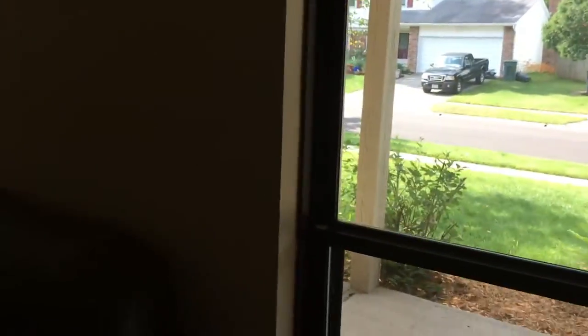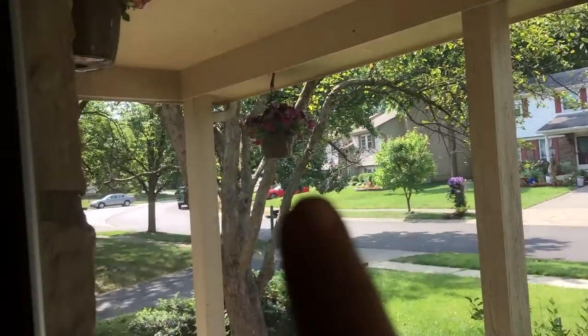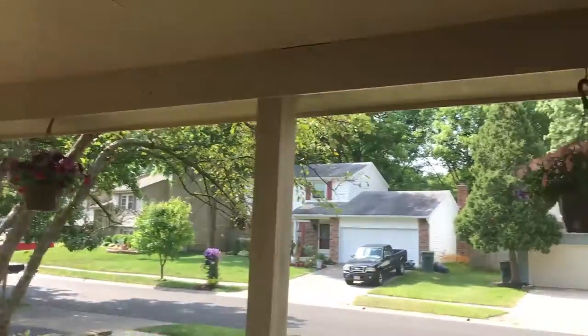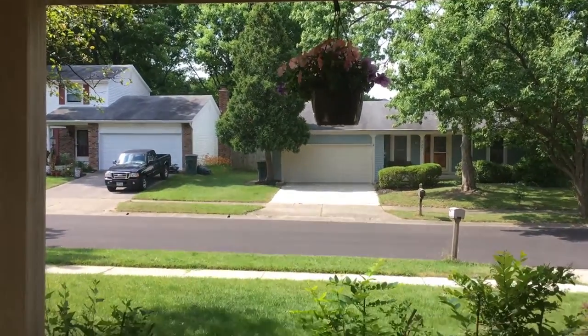I also wanted to show you — another thing for my birthday, my siblings got me and Anthony potted plants. We have five of them, and I've been watering them every day. I feel very proud of myself. I had a plant once that died, so I hope I can do better with these. They're really cute and just bring some charm to the house.